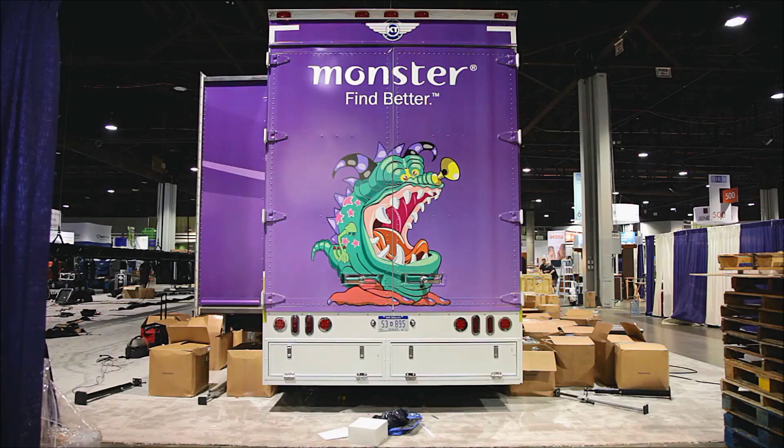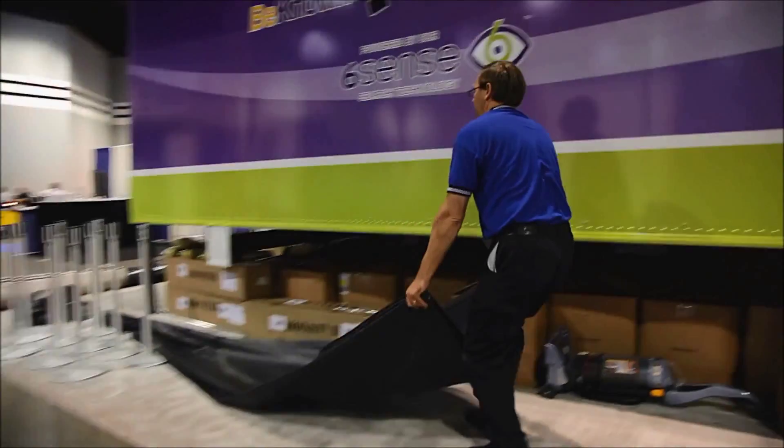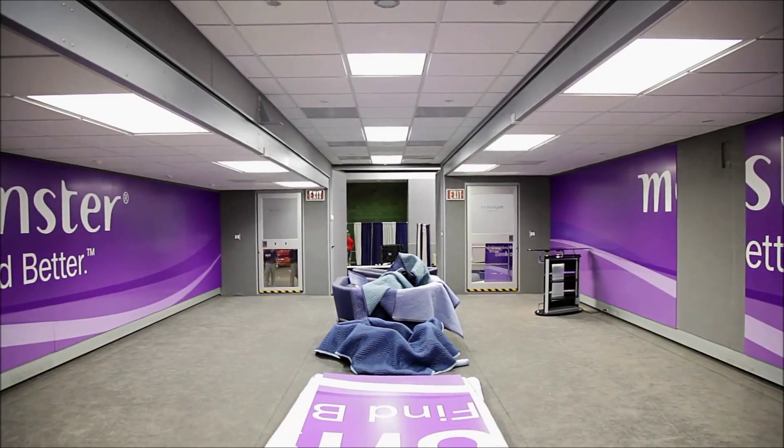The whole idea behind the truck this year was that if we're going to drive innovation, what better way to get that message across than to bring a truck onto the show floor.